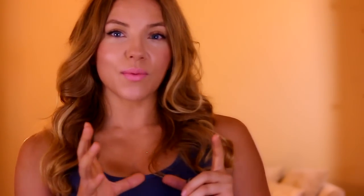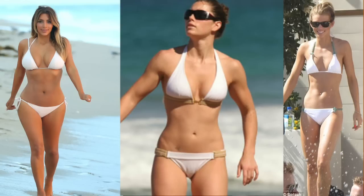The mixed types do really well on diets like The Zone, which is a pretty balanced mix of protein, carbs, and fats. The mixed types tend to be more mesomorphs. You've got your endomorphs who are usually the protein types, the ectomorphs who are usually the carb types, and the mesomorphs who are right in the middle and do really well with the mixed type.